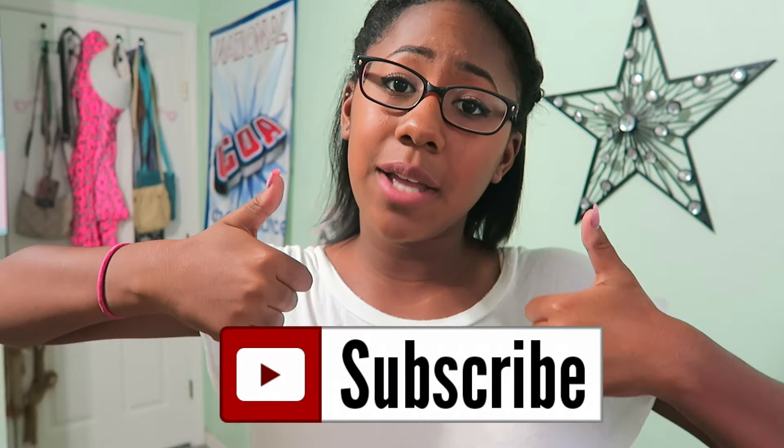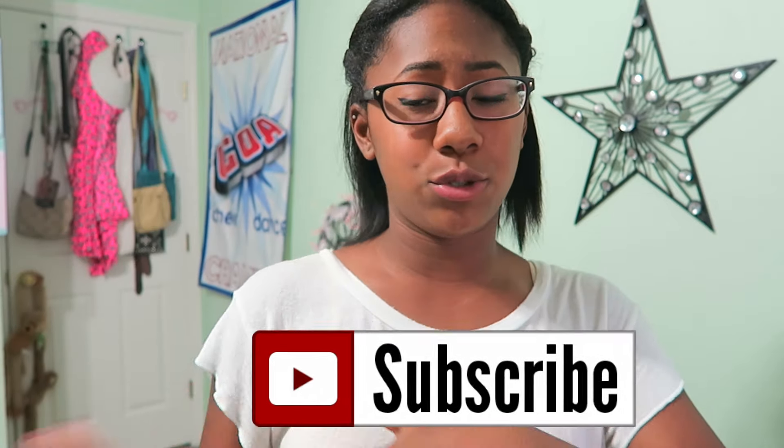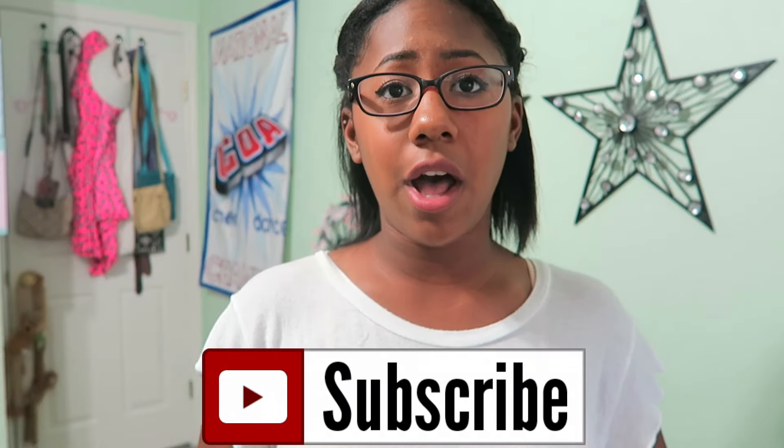That's everything for my back-to-school clothing haul — that was a long one! I hope you guys enjoyed this video. If you did, give it a thumbs up and subscribe. Follow me on all my social media linked below. I also have a second vlog channel where I'm starting weekly Monday vlogs, so go subscribe over there too. Hope you guys have a wonderful day and I'll see you in my next video — bye!